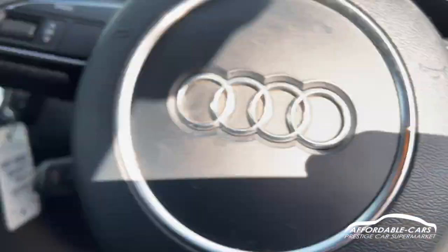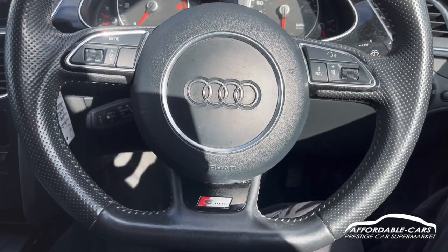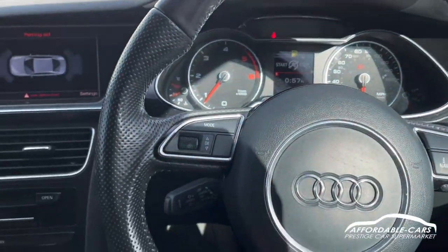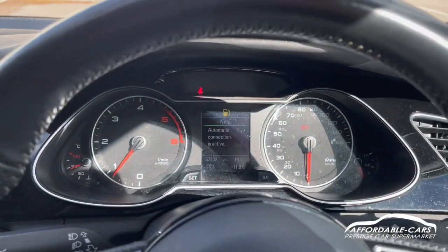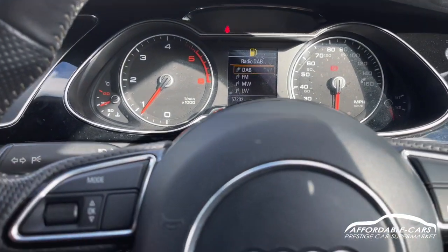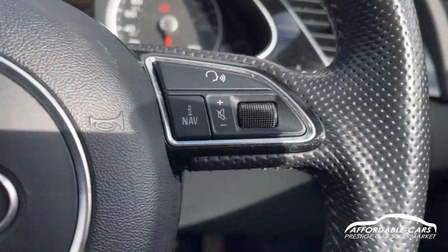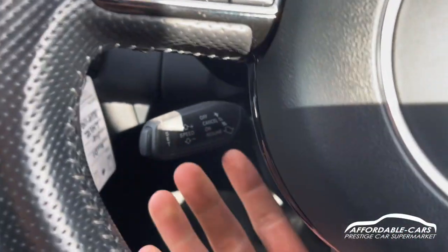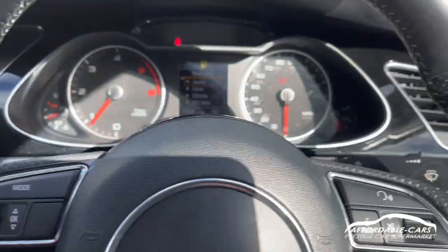Getting into the car, we've got the gorgeous flat bottom S-line steering wheel, really comfy and nice leather. You've got controls on either side — on this side you've got your controls for your virtual digital screen, so you can change all your channels and scroll through. On this side you've got your voice command and volume control, plus cruise control and limiter located down here, and your indicators and wipers as well.